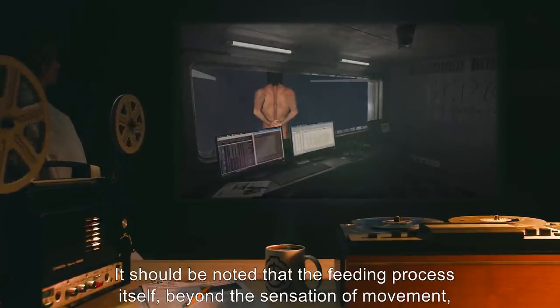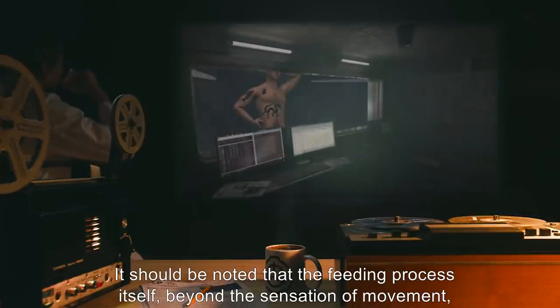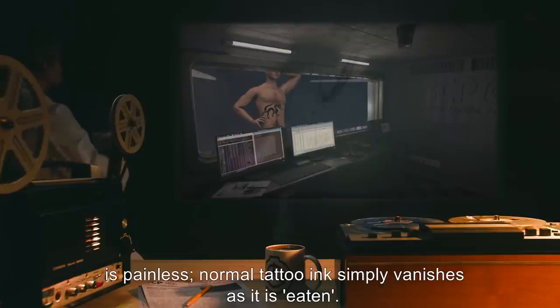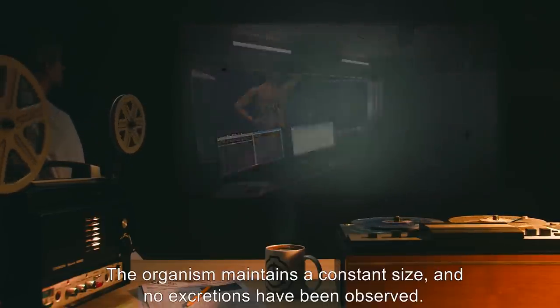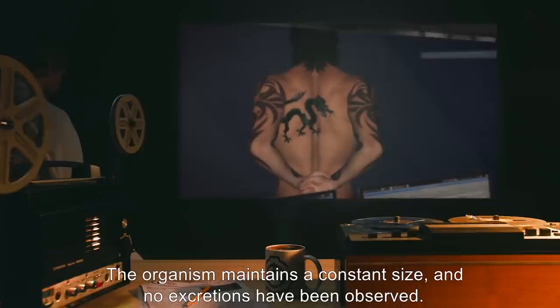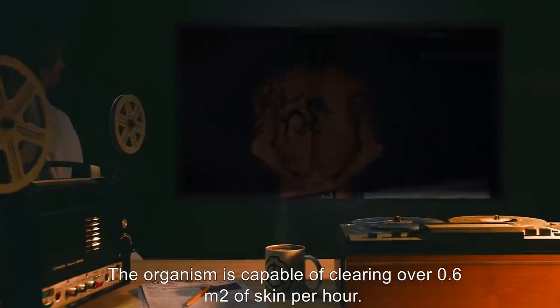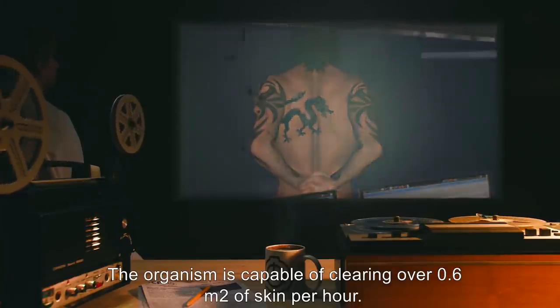It should be noted that the feeding process itself, beyond the sensation of movement, is painless. Normal tattooing simply vanishes as it is eaten. The organism maintains a constant size, and no excretions have been observed. The organism is capable of clearing over 0.6 meters squared of skin per hour.